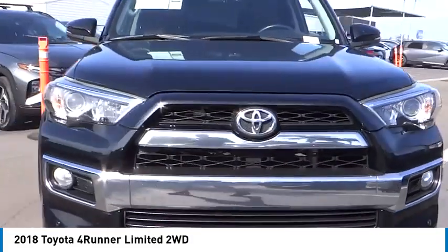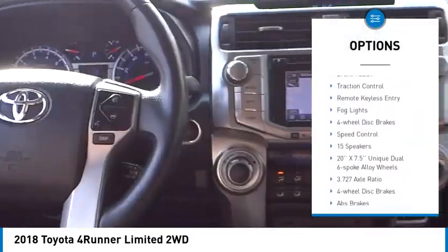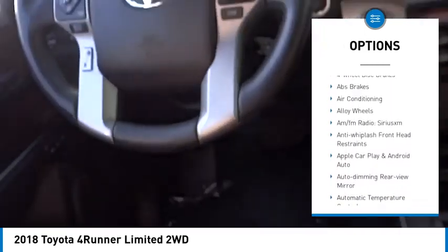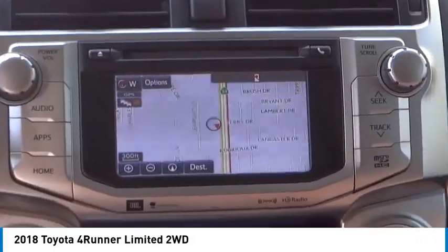Here are some of this vehicle's great options: electronic stability control, alloy wheels, rear spoiler, power lift gate, brake assist, traction control, remote keyless entry, fog lights, 4-wheel disc brakes, and speed control.